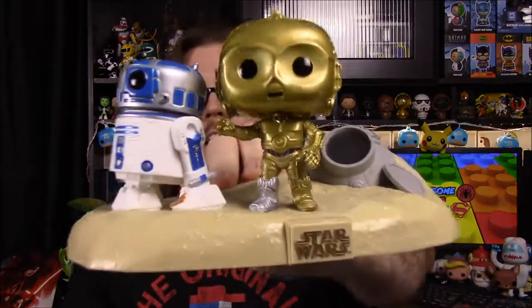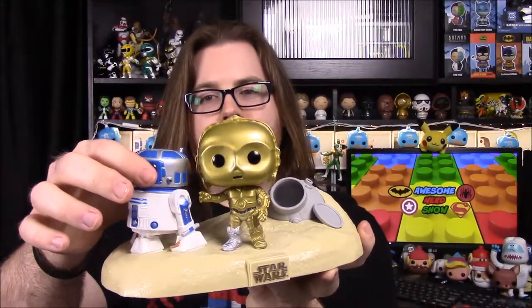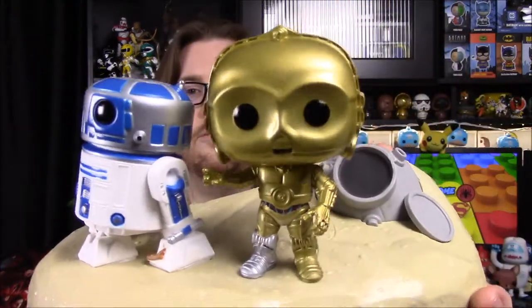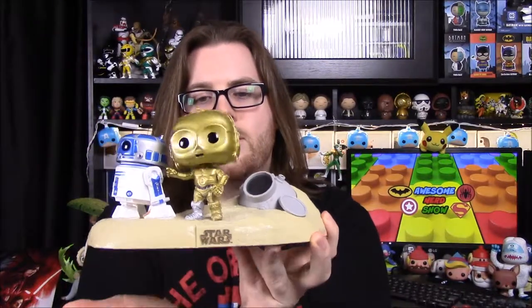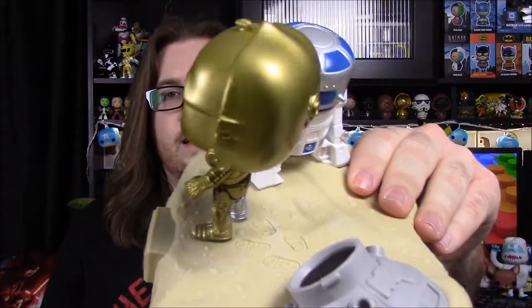Here is the set, which I think is so cool. We have C-3PO and R2-D2 — R2-D2 is one of my favorite characters, probably one of the top five I like from Star Wars. So I like having R2-D2 here. Of course C-3PO is pointing, probably when they're arguing about which direction to go — R2-D2 wants to go one way and C-3PO the other, and they end up splitting off. We have the sand as the display base, with the Star Wars logo on it. They are bobbleheads — C-3PO is a lot more wobbly than R2-D2.